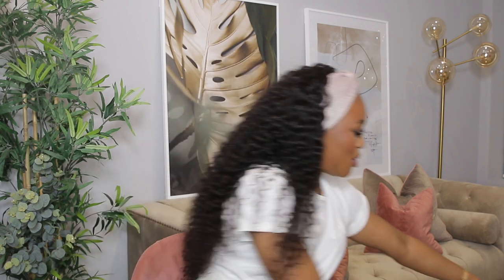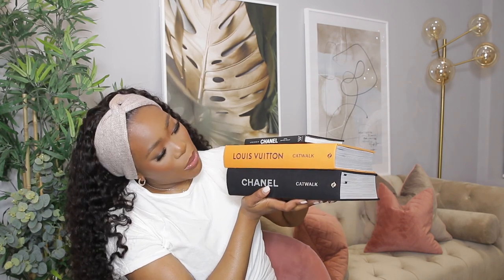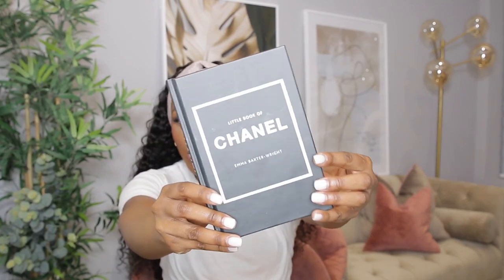Next are designer books. I never thought you could get designer books from Amazon, but you can! I got three: the Chanel Catwalk book, the Louis Vuitton Catwalk book, and the Little Book of Chanel. The Little Book of Chanel is by Emma Baxter — super cute, perfect for coffee table or console table decorations.